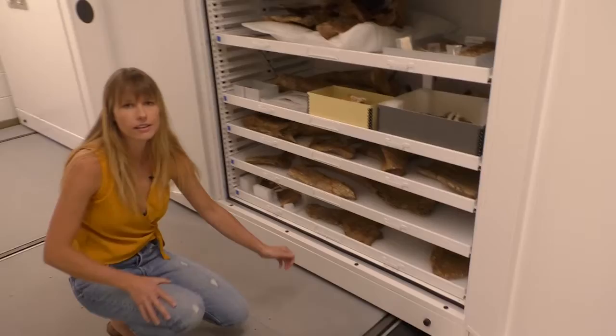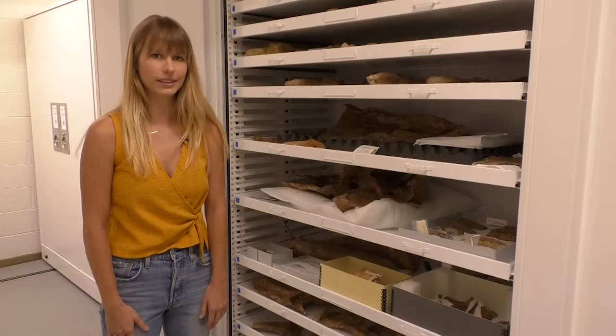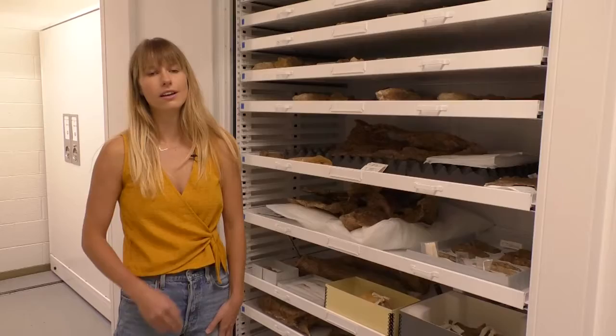This dinosaur is from the San Juan Basin of New Mexico and is about 75 million years old. It's a really beautifully preserved specimen, and hopefully one day we'll have it on display in the exhibits building.